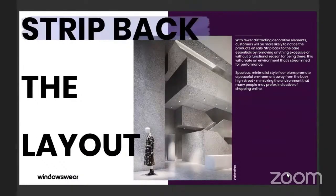Part of the way you can achieve this is to strip back the layout. With fewer distractions or decorative elements, customers will be more likely to notice the product that's for sale. Stripping back to bare essentials, you can also remove anything excess or without function or reason for being there. So everything in a minimal space will have a function — it's not superfluous.